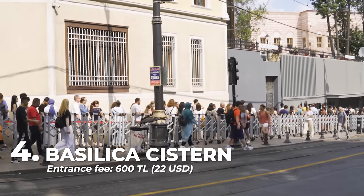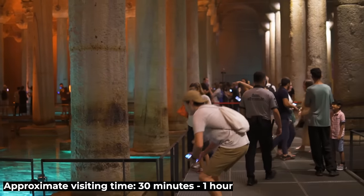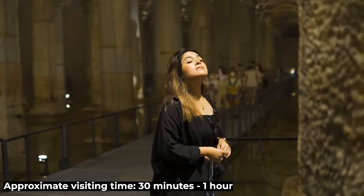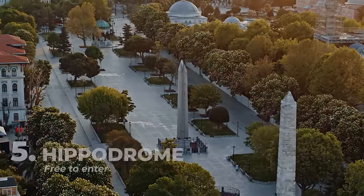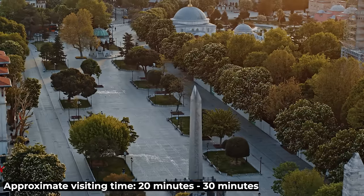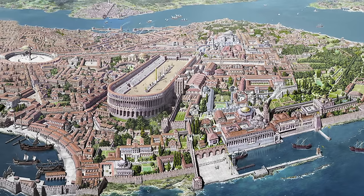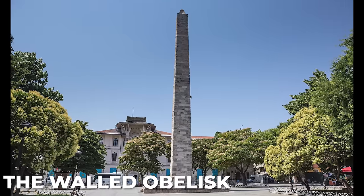The Basilica Cistern is located next to Hagia Sophia on the other side of the tram line and is another site that should be visited in the city. Built during the Byzantine Empire between 527 and 565 as a water reservoir, it is famous for its impressive marble columns and the heads of Medusa. Next to the Blue Mosque, we can also admire the area where the famous Hippodrome of Constantinople was once located, a center of entertainment in the ancient capital of the Byzantine Empire. Today we can still see some of its monuments such as the Obelisk of Theodosius, the Walled Obelisk and the Serpent Column.